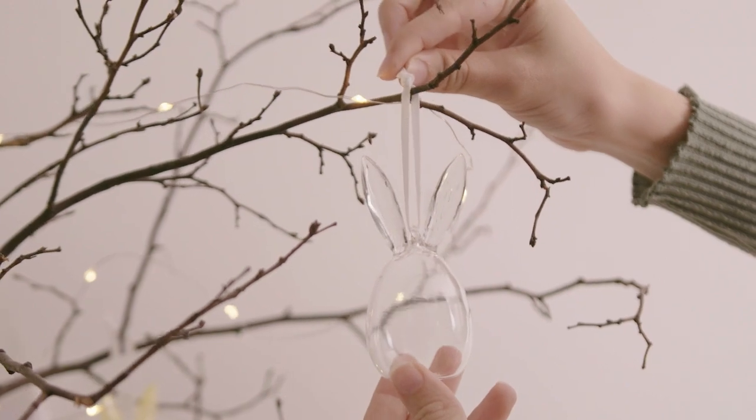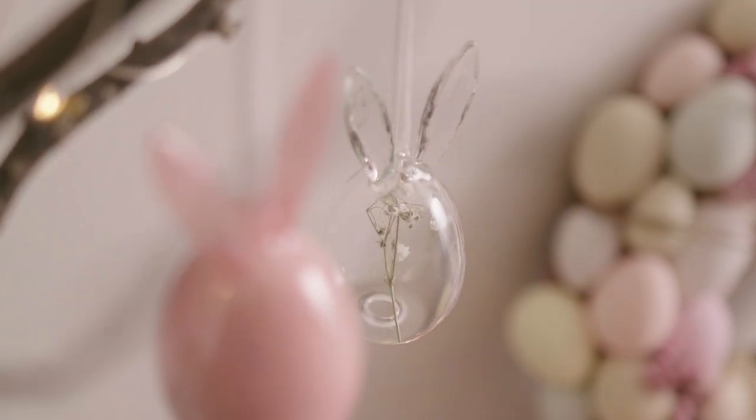My personal favourite from the collection is our new glass bunny egg hanging decorations. I've styled mine in my hallway, hung on twig branches, and they look super elegant and a really nice neutral addition to my home.